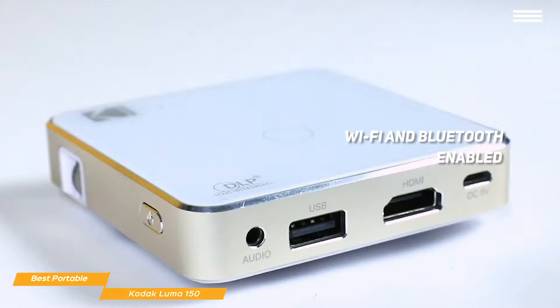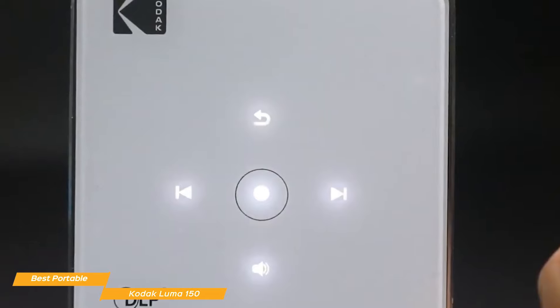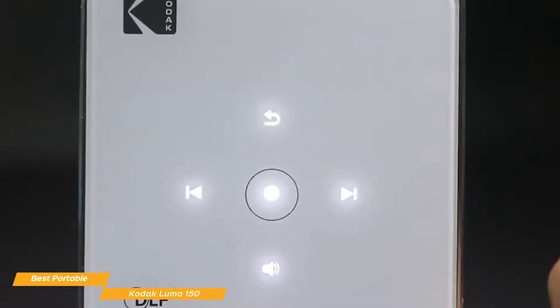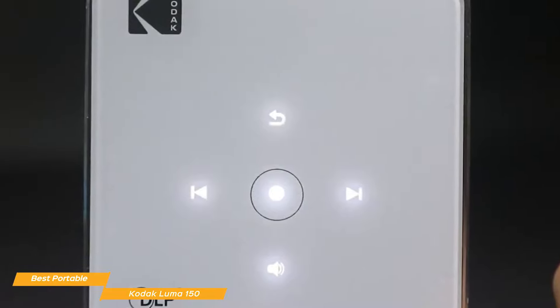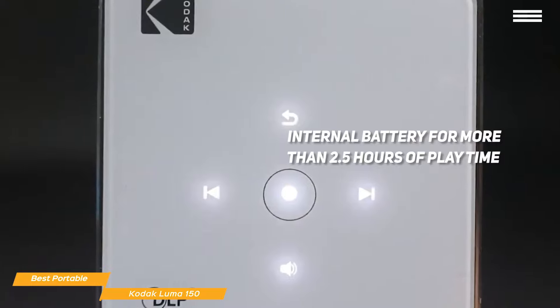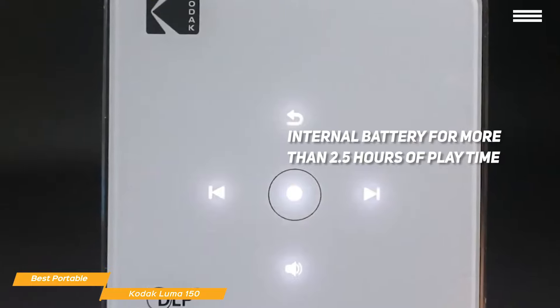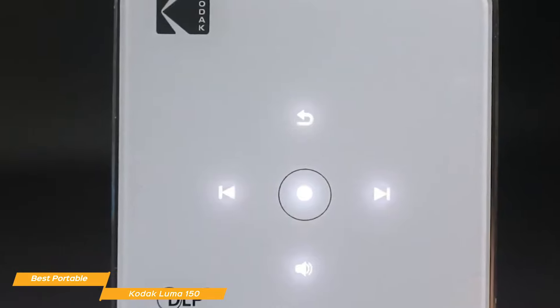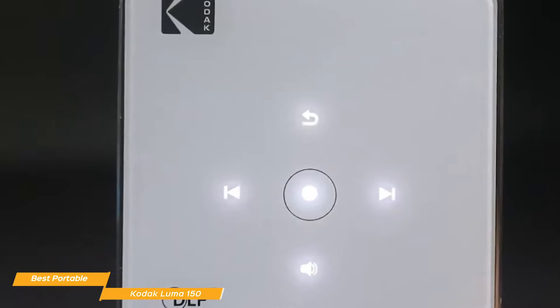Screen mirroring is available using Apple AirPlay or Miracast. The Kodak Luma 150 is a compact, highly portable projector that you can set up anywhere. You won't have to worry about finding a power outlet, as the Luma 150's internal battery will give you more than two and a half hours of playtime, making it perfect for an outdoor movie night or for travel. If you want a projector with more brightness and true native 1080p resolution, check out the 6500-lumen Veritech Vivid Beam 550 coming up next.